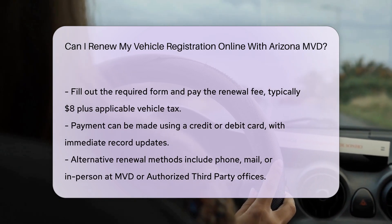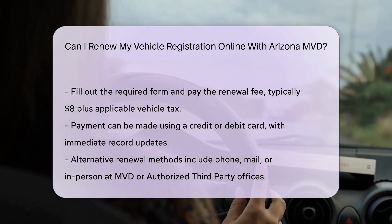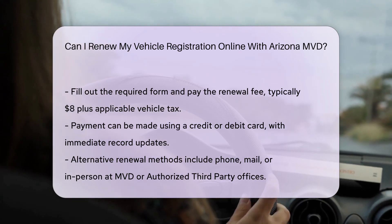Other renewal methods: if you prefer not to renew online, you can also do so by phone using the automated system at 1-888-713-3331, by mail, or in person at an MVD office or authorized third-party office.